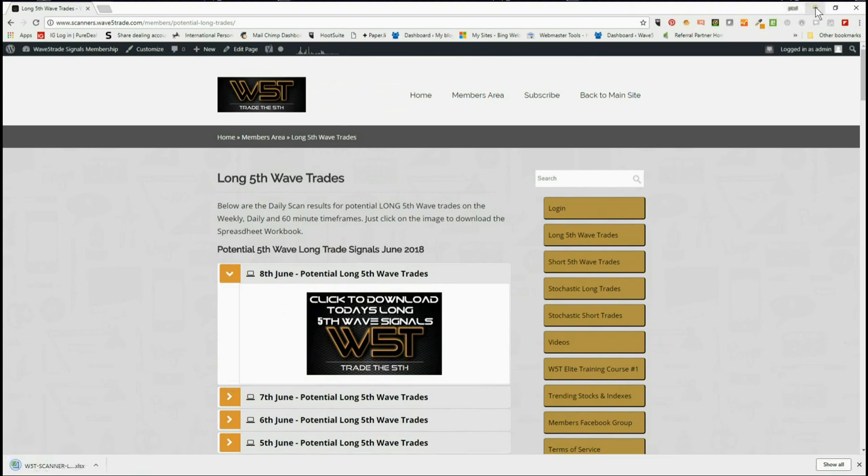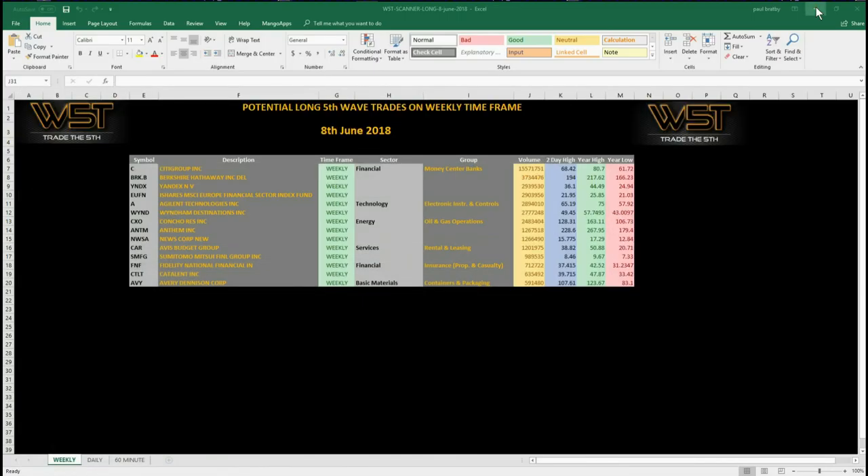Members simply click on the image and download the spreadsheet. The spreadsheet for today, the 8th of June, looks like this. We're on the weekly timeframe because we want a longer term swing, and I've chosen AVY — Avery Denison — for a potential long fifth wave move on a weekly timeframe. Let's have a look at the chart.